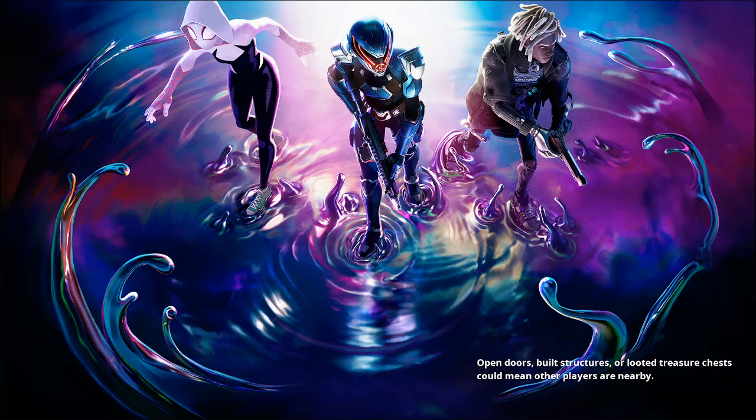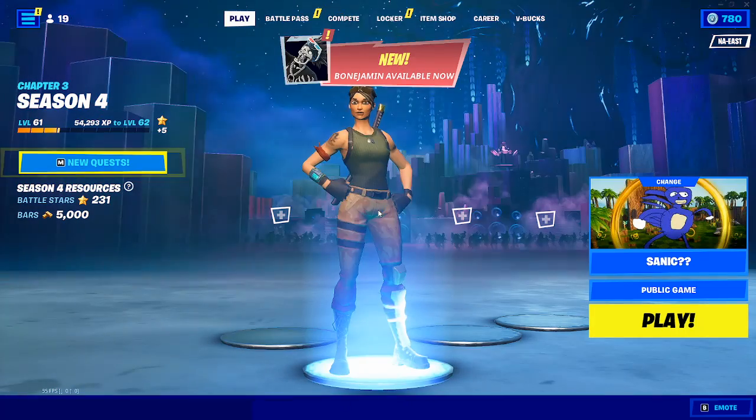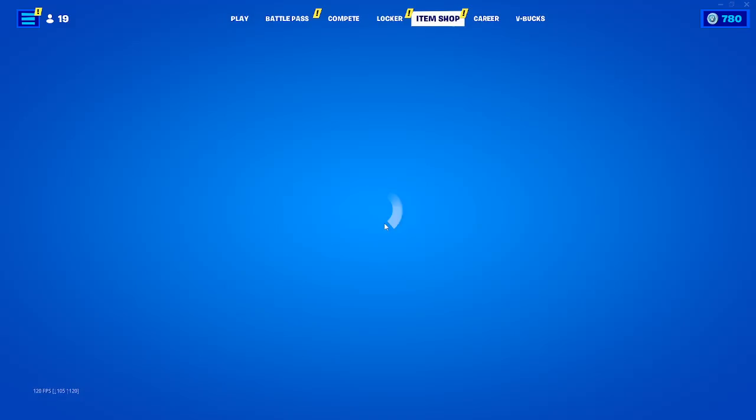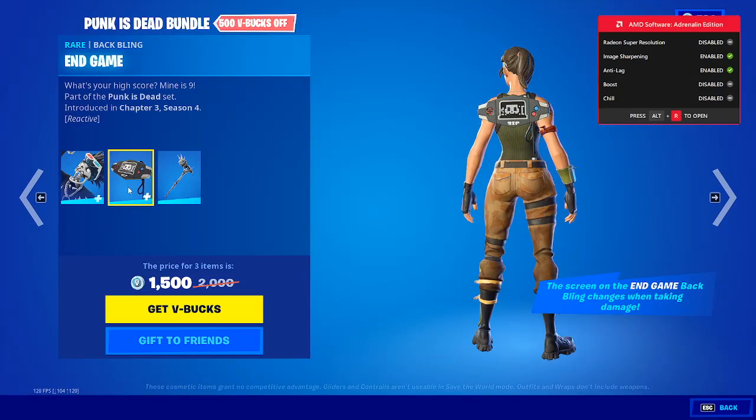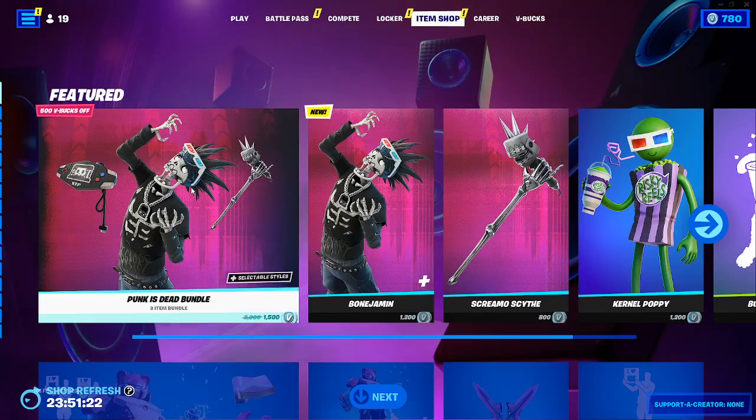What is up, welcome back to another Fortnite item shop video! Today we are checking out the new Bonejamin skin — she is your new skin here. We got Bonejamin in the item shop. Oh, that's cool — we got a scream inside for it.